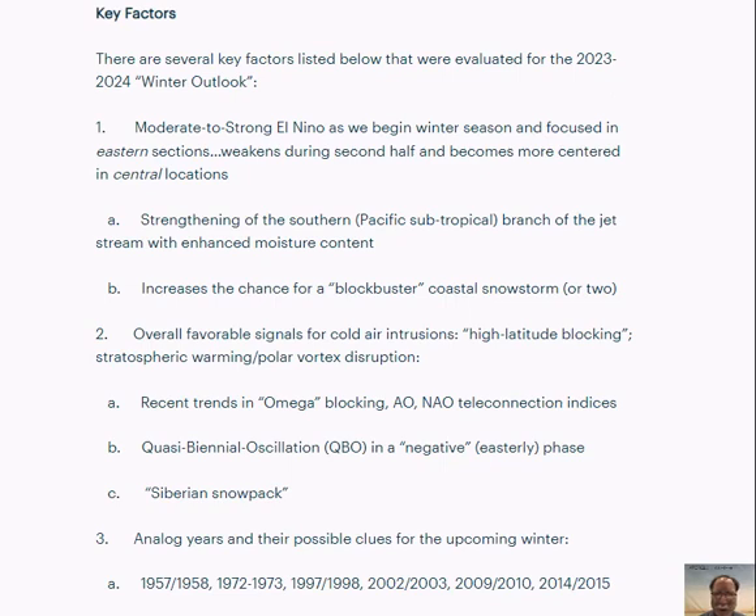Hi, ArcFieldWeather.com meteorologist Paul Dorian here on Tuesday morning, October the 17th. It's that time of the year again where I like to take a look at a lot of the factors that I believe will be involved with the upcoming winter season across the nation. We have a lot of the key factors right here that we'll talk about over the next few minutes.